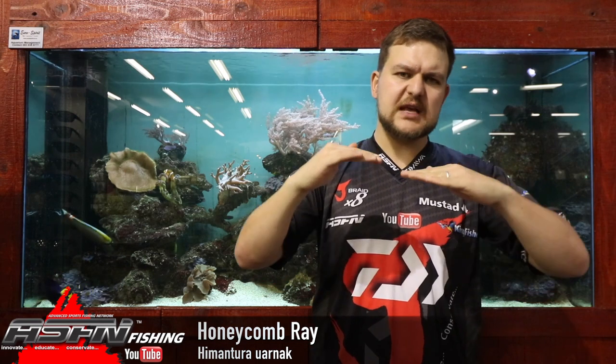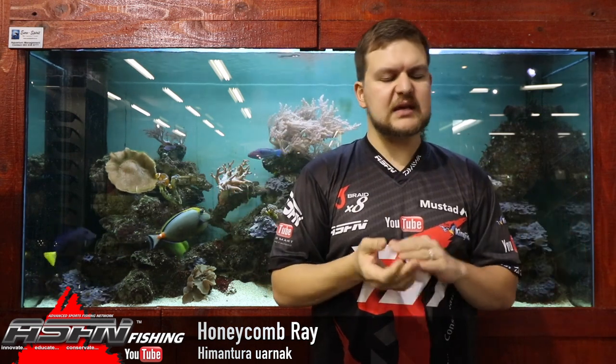Back to catching. You're looking for sandbanks, slightly deeper areas off of sandbanks. If you can get two sandbanks with a gutter sitting in between that runs out into deeper water, that is a prime, prime spot for them. Because they like sitting there — everything gets flushed out and they can just sit there and wait.